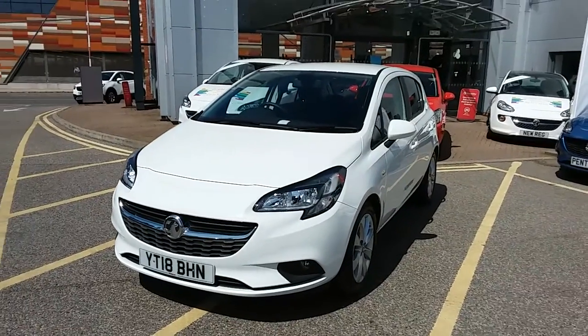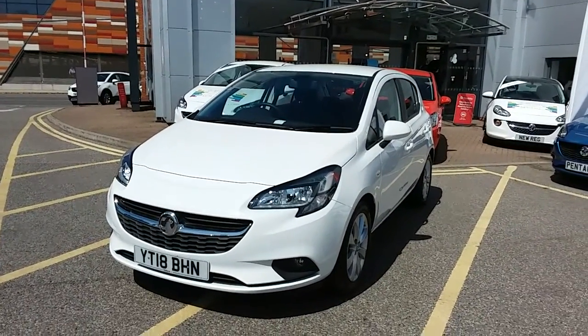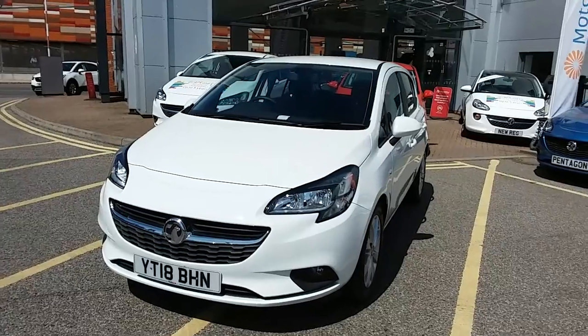This car has only had one previous owner, will come with a full service history, and comes under the balance of the manufacturer's warranty.